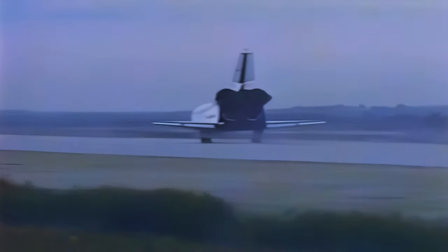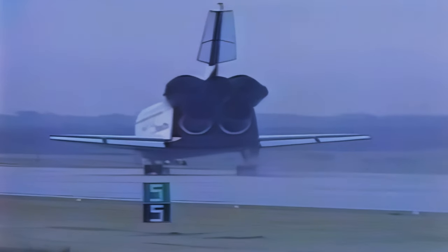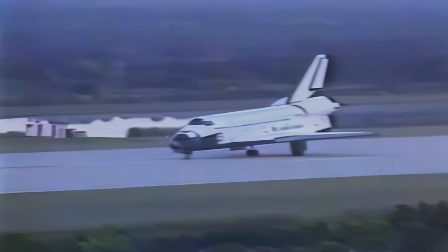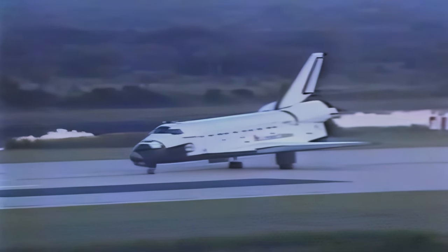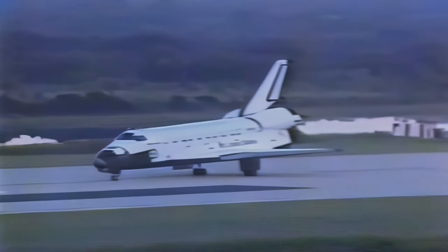Just had a report that our entry time was four seconds off. Roger, wheel stop. Looks like an okay pass all the way. We'll get into the post-landing.